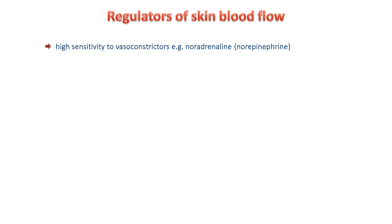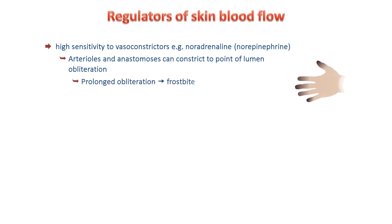The arterioles and anastomoses in the skin are highly sensitive to vasoconstrictors, including noradrenaline, also known as norepinephrine, which is the transmitter released from sympathetic neurons. Noradrenaline can constrict these vessels to the point of obliteration. In extreme cold, the prolonged obliteration of vessels in the extremities can lead to frostbite and eventually tissue necrosis and gangrene.